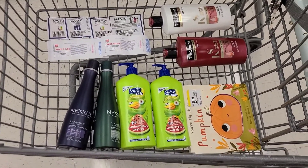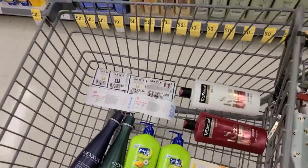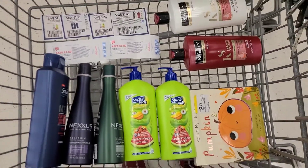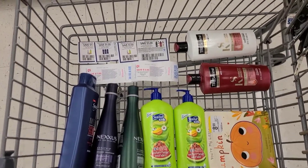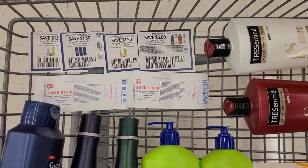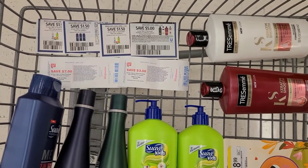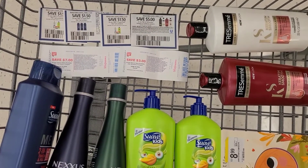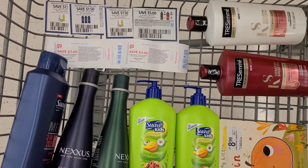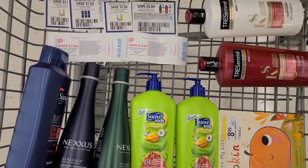Here's everything I'm picking up in the first transaction: the book for my kids, Suave Kids, Suave Men, Nexus, and Tresemme. Remember we're working with the spend $20 get $10 deal because of the Nexus promotion. The coupons I'm using are the $5 off two for Tresemme, $1.50 off for Suave, and $10 in register rewards. The system counts coupons as cash, so I have $19.50 in coupons counting toward the spend $20 threshold.